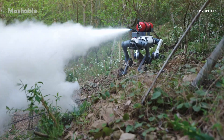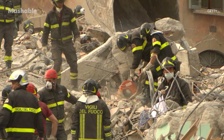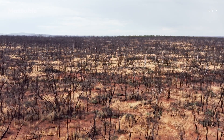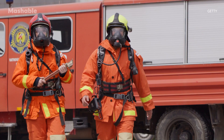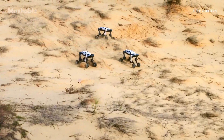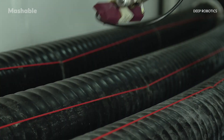So what's the point of building a robot like this? A lot of industrial and emergency environments are too dangerous, too dirty, or too remote for people to operate in safely or efficiently. That's where robots like the Lynx M20 come in. They're not meant to replace humans, but to go places we can't or shouldn't go, and handle tasks that are repetitive, hazardous, or time-sensitive.